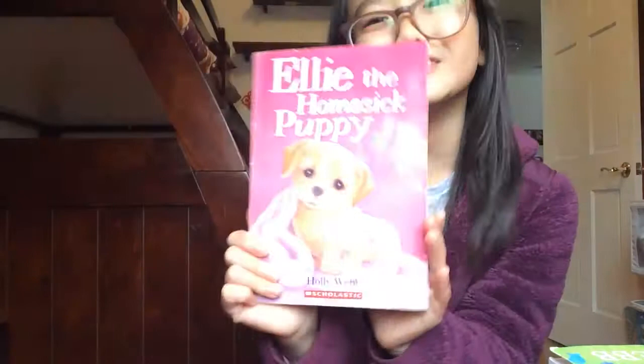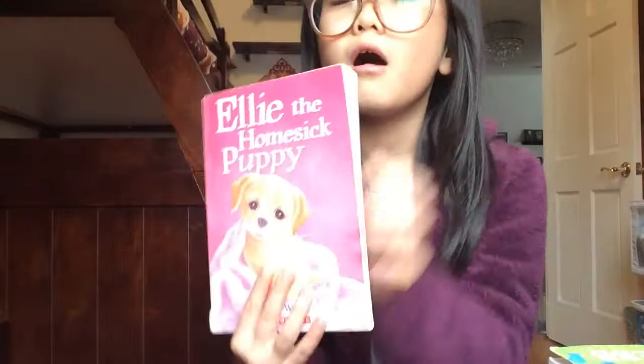This one is Ellie the Homesick Puppy. I know what it's like to get homesick — my cousin got homesick one time when we were having a sleepover. This book is also pink but has a golden, goldenish puppy on the cover. All these pets books are by Holly Webb and are part of the Pet Rescue Adventure series.